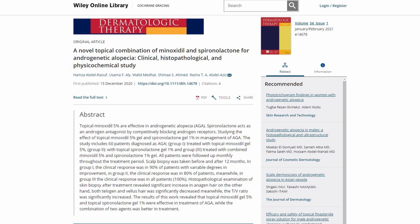There were 39 men and 21 women in the study, and in all groups patients applied the gel twice daily. After 12 months, the results were: the minoxidil-only group — 19 percent had some improvement; the spironolactone-only group — 80 percent had some improvement; and in the combined minoxidil and spironolactone group — 100 percent showed improvement.